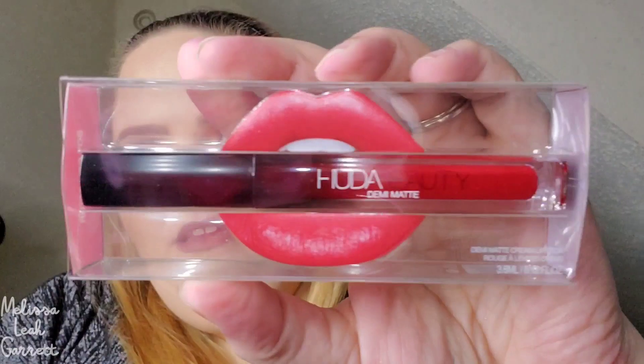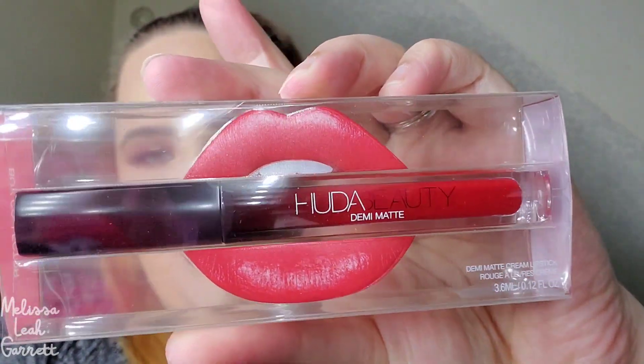The second product Ipsy picked for me I'm really stoked to try — it's from Huda Beauty and it is the Demi Matte Cream Lipstick in the shade Boy Collector. You all know I love reds! I actually got a sample of this formula from Sephora and I tried it — I really do like it. So I'm excited to use the full size.